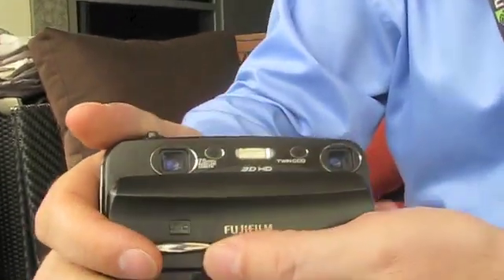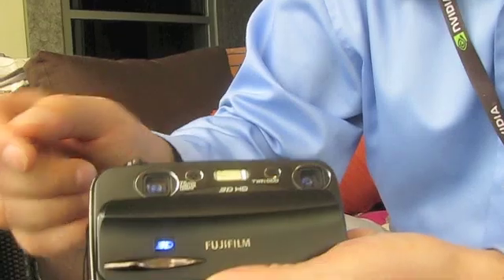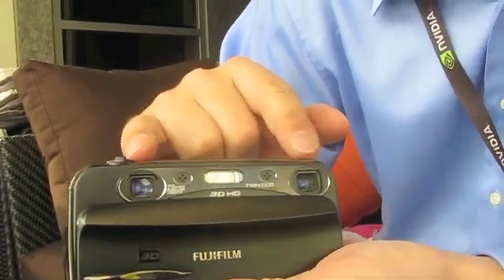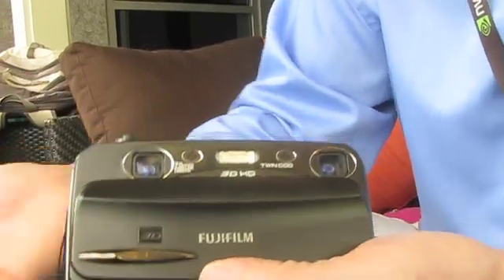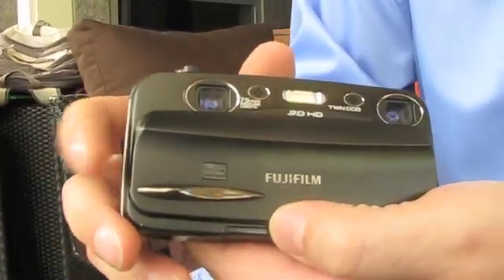The next gadget is something kind of in between — it is both a 3D camcorder and a 3D photo camera. This is the second generation Fujifilm camera, released in September worldwide. The difference is that it can do real 3D images because it has two lenses and two CCDs, which take two images at the same time. You can take 10-12 megapixel images, and it can also do 720p HD video in 3D. It has two sensors and this content can be played back on a 3D Vision PC, with formats compatible with our photo and video players.